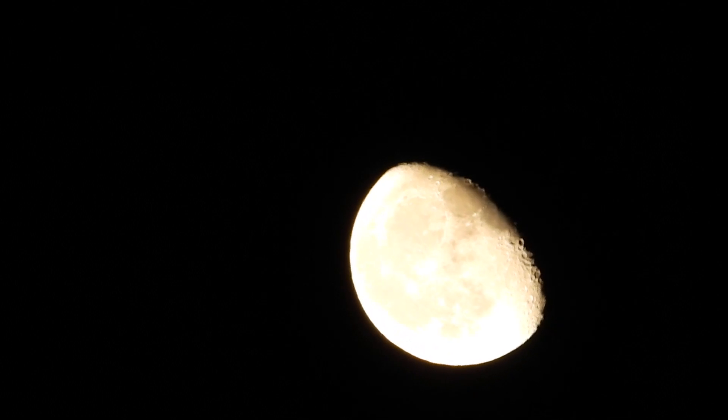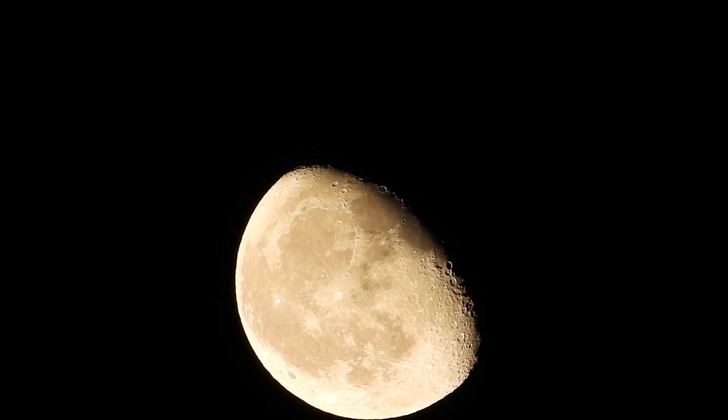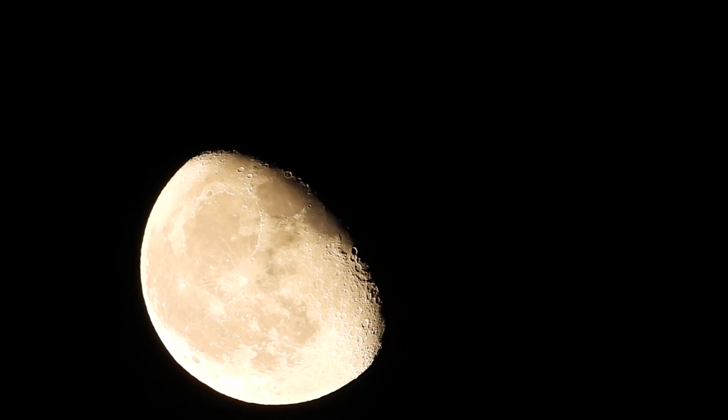The official story, at least part of it, is that the sun lights up the moon. Well, the moon is self-luminating — gives off its own light. The terminator line is facing where the sun sat a few hours ago.